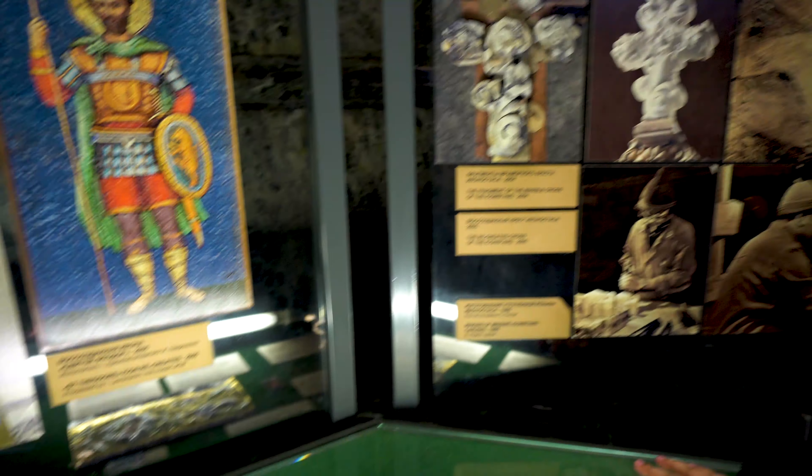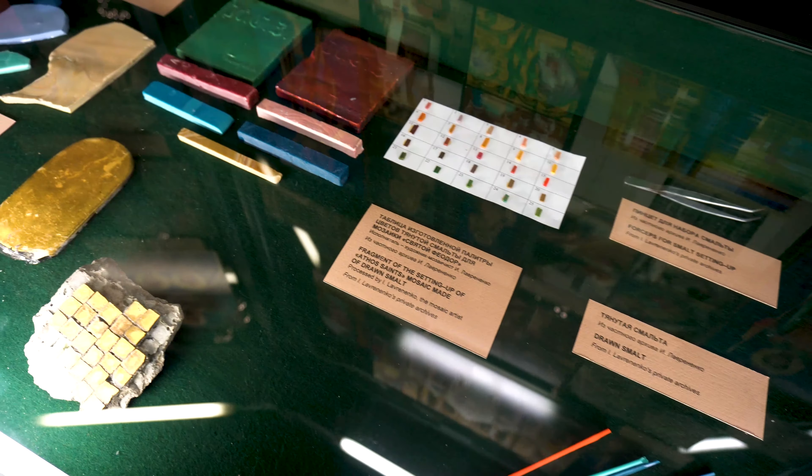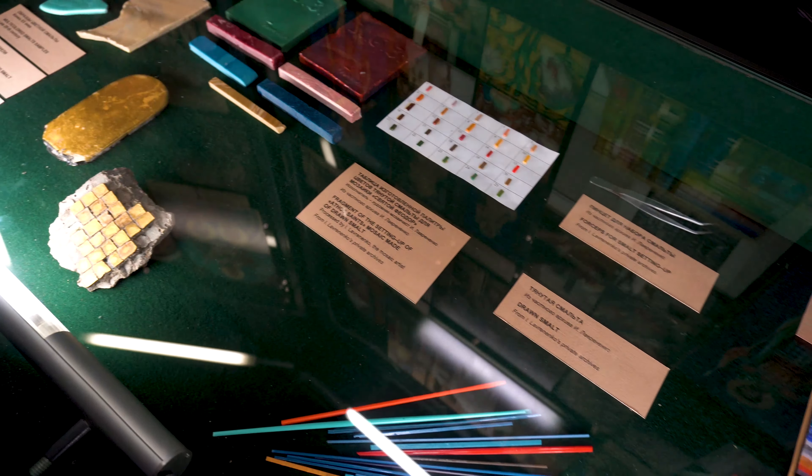These are the materials they're using. You can see how great they are — even scratch tiles can be used to create these designs.